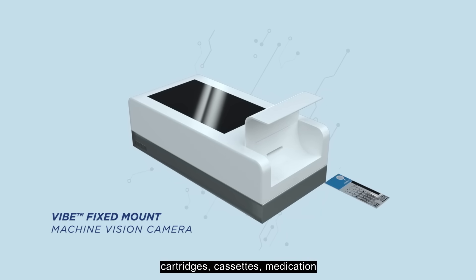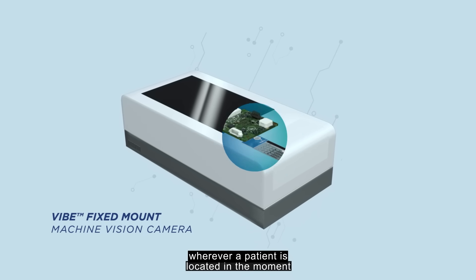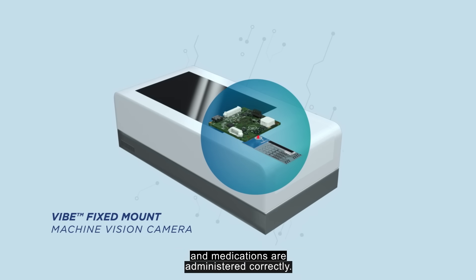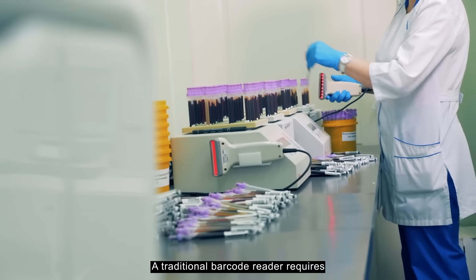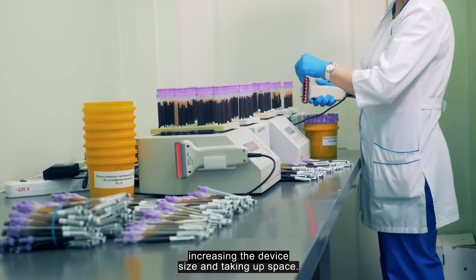cassettes, medication, and patient identification wherever a patient is located — in the moment — all with greater accuracy, so that treatments are performed and medications are administered correctly. A traditional barcode reader requires a significant minimum reading distance, increasing the device size and taking up space.